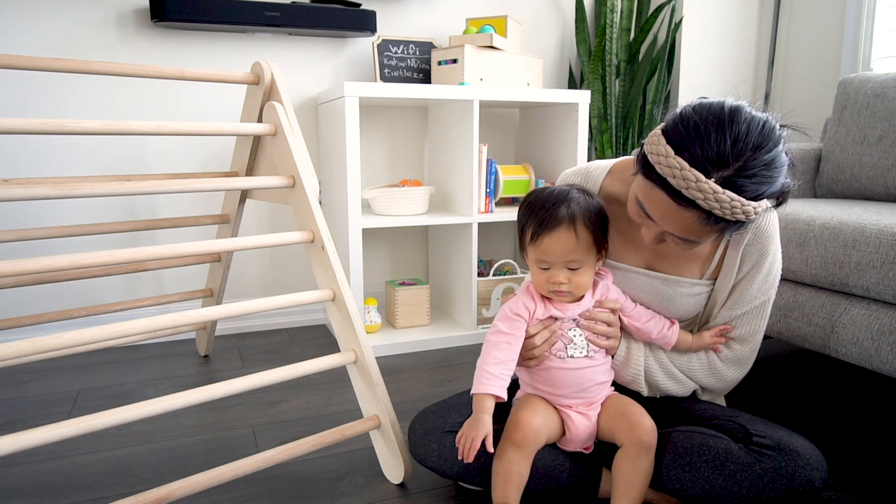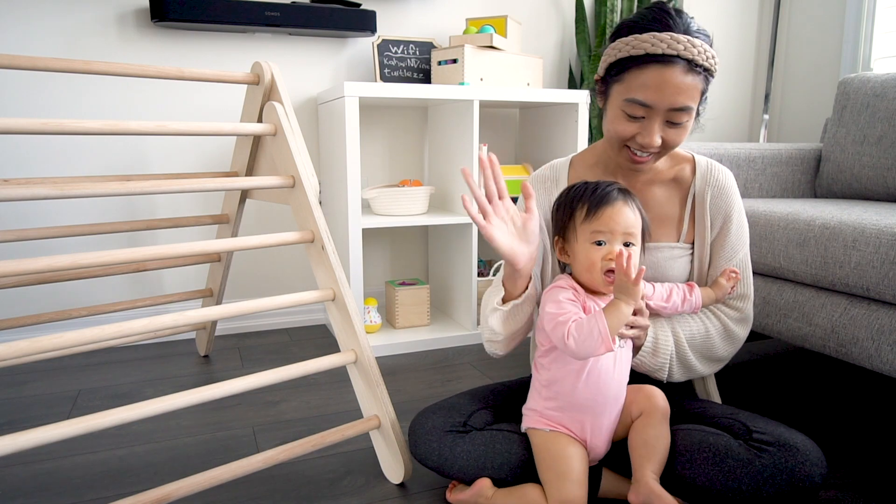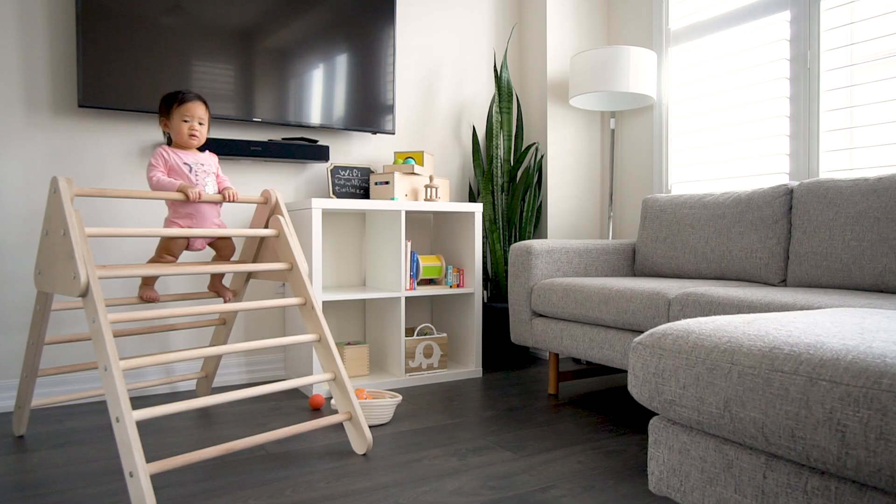Can you say hi to the camera? Clara! Dada! Dada! Hi! Hi!